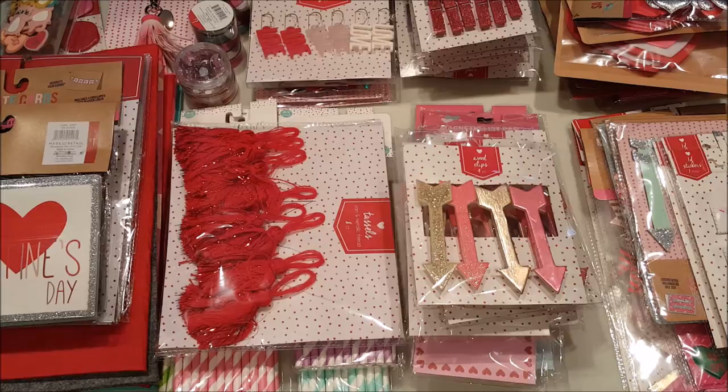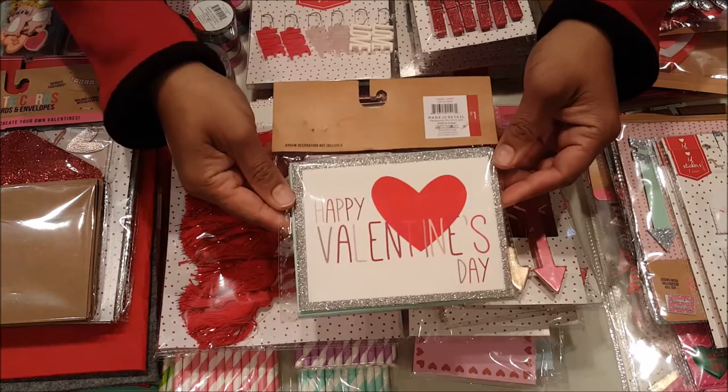Hello everyone! I hope you're having a fabulous day today. My name is Robin Pitts with Sir Chauncey Rocco Creative Designs. Today I have a Valentine's craft haul from Target. As you can see I have a ton of fun goodies and I can't wait to share them with you. So let's get started.